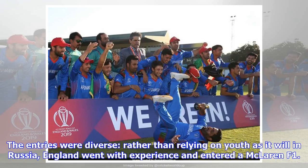The entries were diverse. Rather than relying on youth as it will in Russia, England went with experience and entered a McLaren F1.